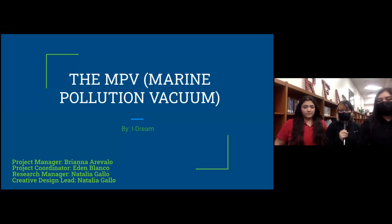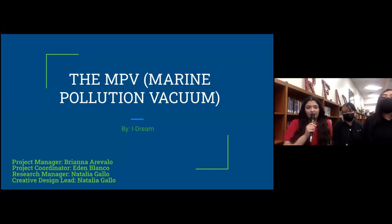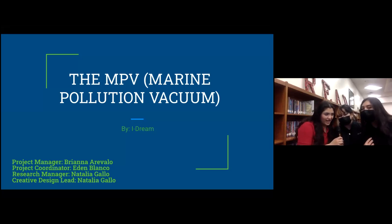Hi, I'm Brianne and I'm the project manager. Hi, I'm Iran Blanco and I'm the project coordinator. Hi, I'm Natalia Gallo and I'm the research manager and creative design lead. And together we are I-Dream.